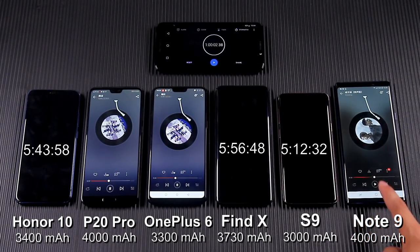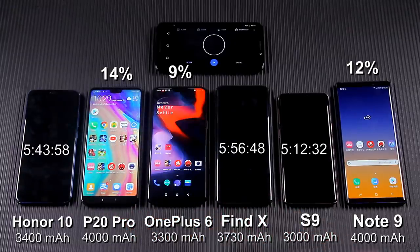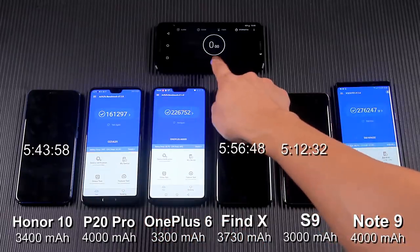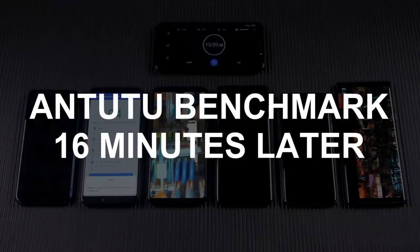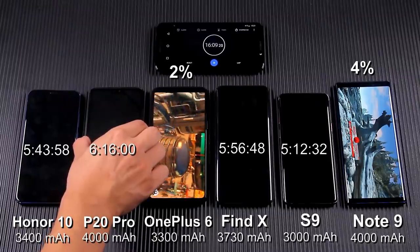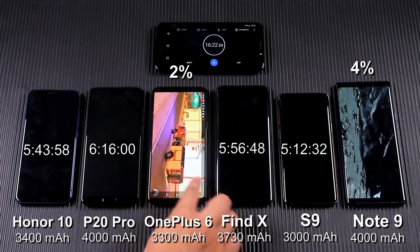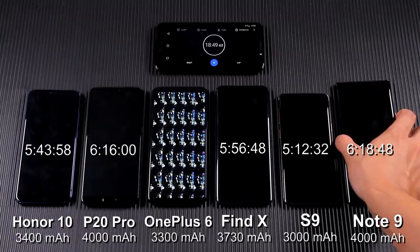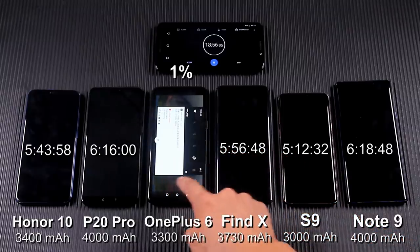One hour after the test, OnePlus 6 survived, which surprised me. Continuing to test with AnTuTu Benchmark, after 16 minutes the Huawei P20 Pro died — it actually drained the battery earlier than the OnePlus 6. Two minutes later, the Samsung Galaxy Note 9 also died, and OnePlus 6 became the last survivor.